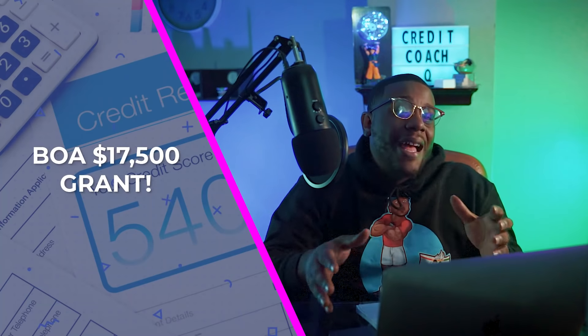Are you looking to buy a home but don't want to spend a lot of money for a down payment or closing costs? Well, Bank of America has a grant that's up to $17,000 that helps you take care of all of those needs.